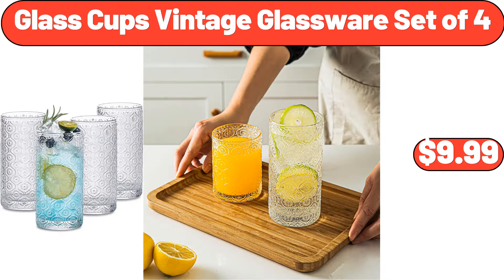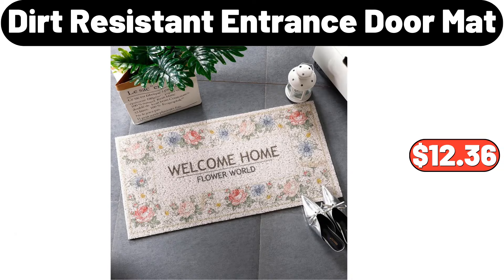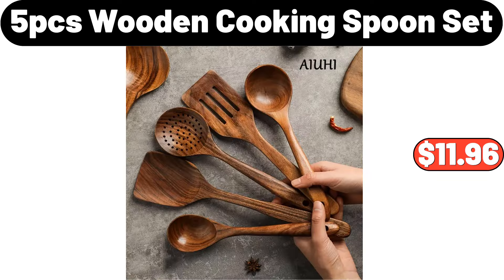Glass cups vintage glassware set of 4, $9.99. Two-tier end table, $64.99. Dirt-resistant entrance door mat, $12.36. Five-piece wooden cookie spoon set, $11.96.